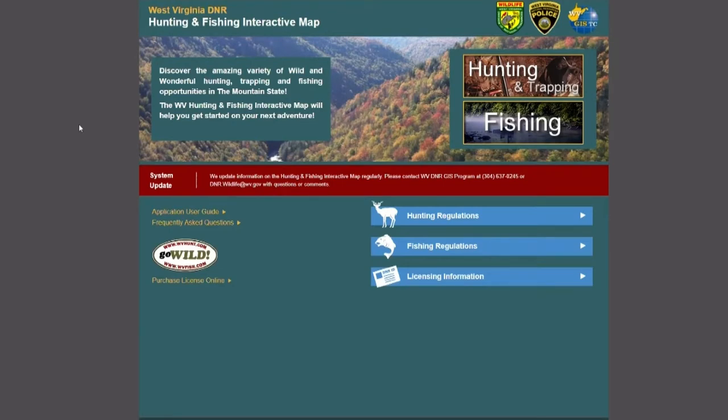Once you get to the homepage, you can step right into the maps by going to these links. We also have some other great links that will take you into our hunting regulations, fishing regulations, licensing information, how to purchase a hunting or fishing license online. But today we're going to talk about the actual map, so I'm going to go ahead and click on the hunting and trapping link.